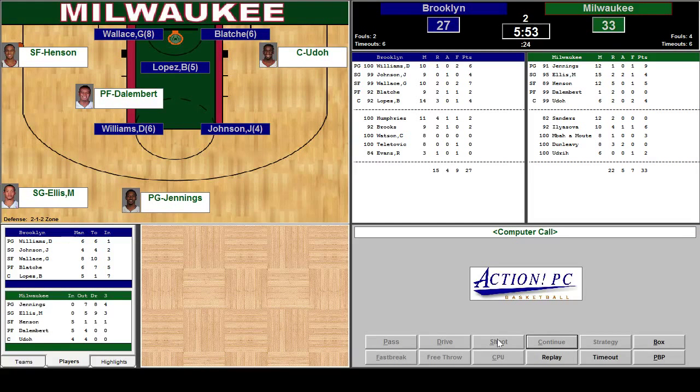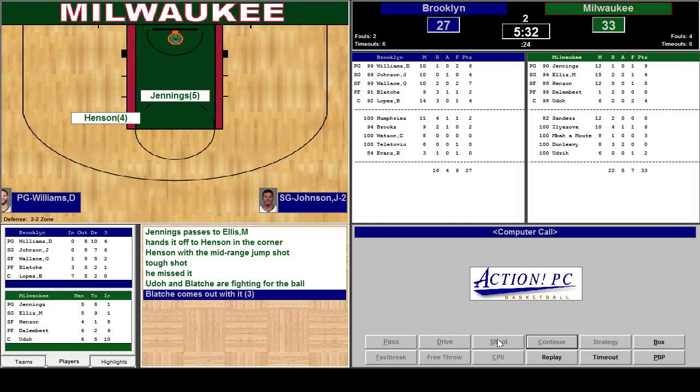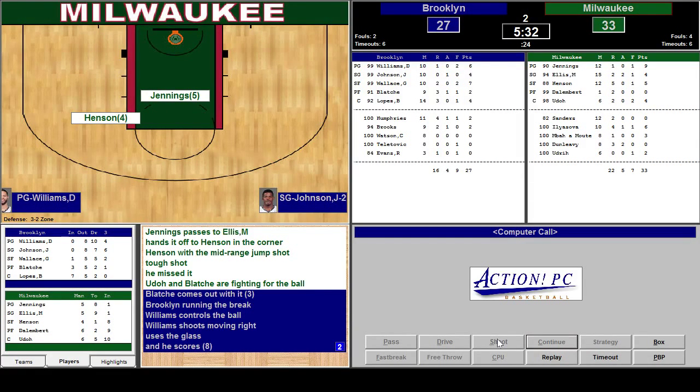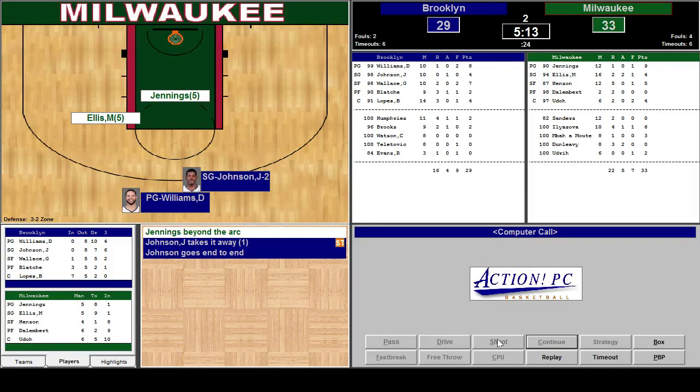Actually we get possession. Good. They're playing zone now. Henson's off to a short shot — Henson misses. Blotchy comes up. They've got a two-on-two fast break. Daron Williams is good at using that — Daron Williams scores. Got a 4-0 run now. Jennings beyond the arc — Johnson takes it away. Another fast break. Tipped by Monta Ellis. Nice.